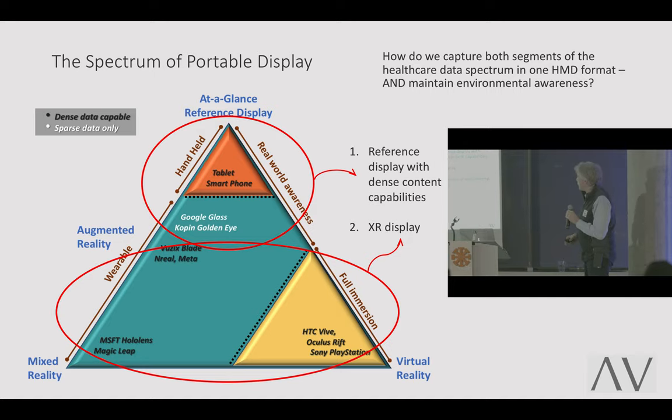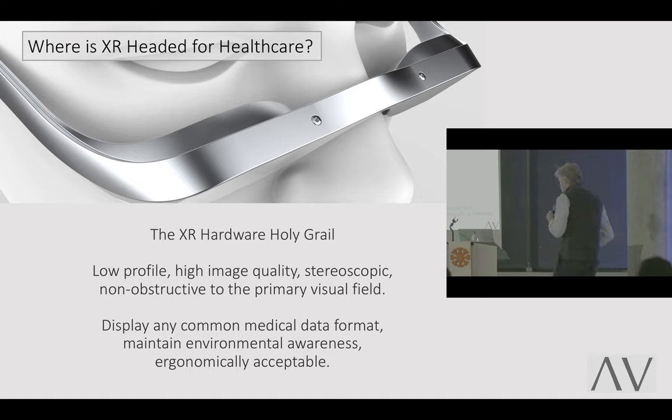How do we capture both segments of this healthcare data spectrum in one HMD format? How do we take all these competing data sets and paradigms and bring them together in an HMD that also maintains awareness? That's really the HMD holy grail. We want low profile, high image quality, stereoscopic, non-obstructive to the visual field — able to display medical content in any format, maintain environmental awareness, and ergonomically acceptable so you can use it all day long.